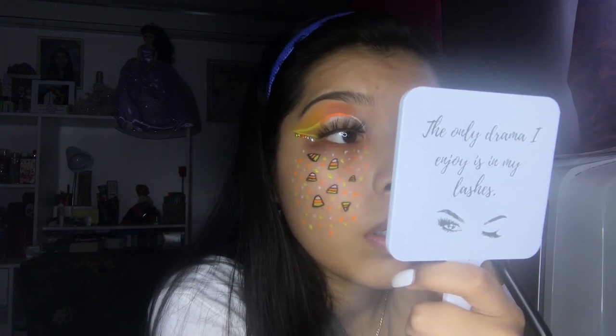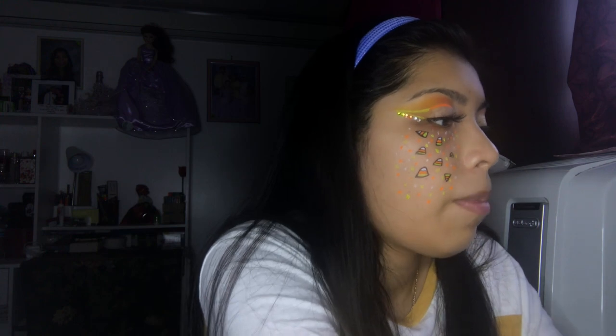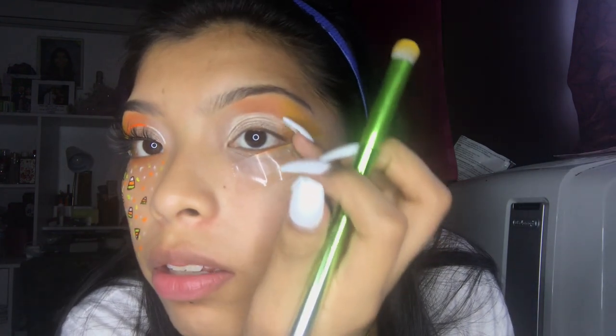I wet this flat brush and I'm going in with that same shade to add to it and get into the top section where I couldn't reach with my finger. Then I'm going back in with the brush to get the yellow shade and put it right there to eliminate that harsh line because I'm not liking it.